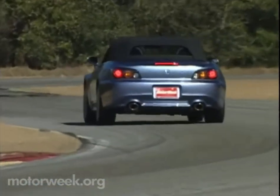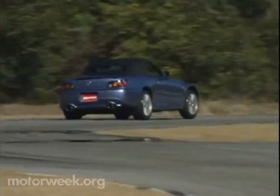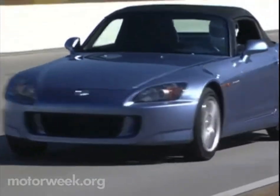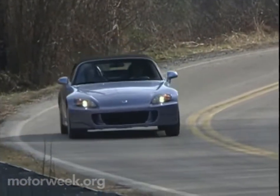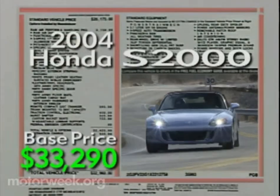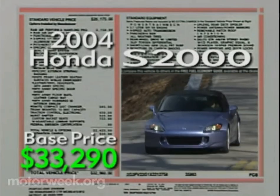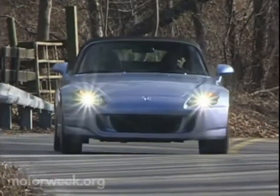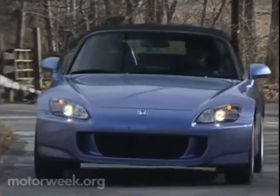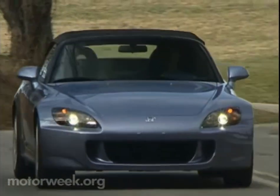So sweet that it turned in quicker lap times than both a Mazda RX-8 and Nissan 350Z that we were testing at the track at the same time. And what does this combination of racetrack speed and everyday drivability cost? Base price for the S2000 is $33,290 — only a couple of hundred bucks more than last year. That's a lot less money than a Porsche Boxster and a lot more fun than a Chrysler Crossfire. Call it user-friendly excitement, a product that no other company delivers quite as well as Honda.